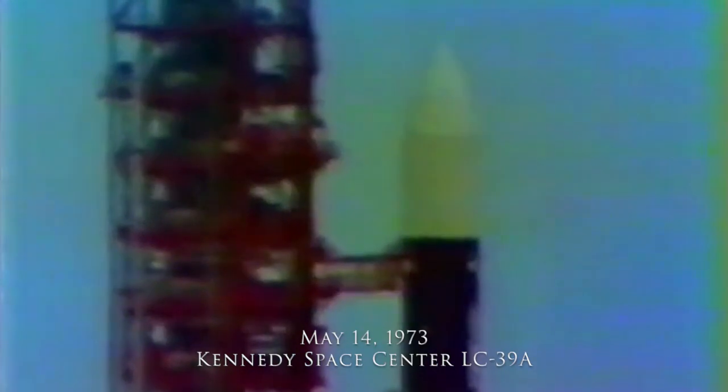T-minus one minute and continuing to count. A water deluge system has now been turned on, activated at the pad area. Pressurization taking place now, the various tanks aboard the vehicle being pressurized. Switching to internal power — all stages switching now to internal power. All propellant tanks being pressurized.